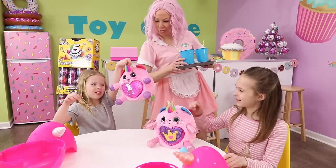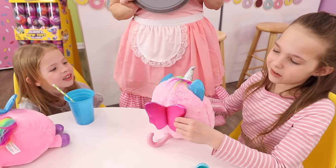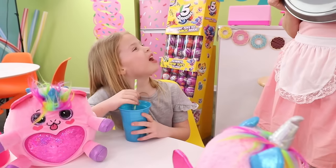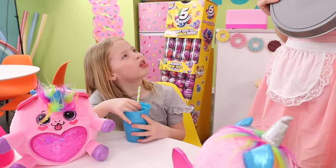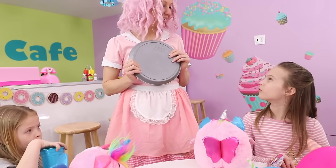Wow, you girls got those open quickly. Aren't they just adorable? Yeah, it has such soft fur and I love the glittery wings. I can't wait to come back at 2 o'clock so I can have another one. Me too. Maybe next time I'll get a puppy corn or a bunny corn.